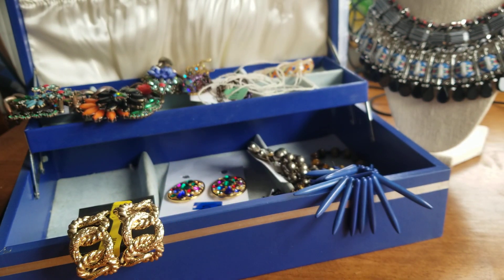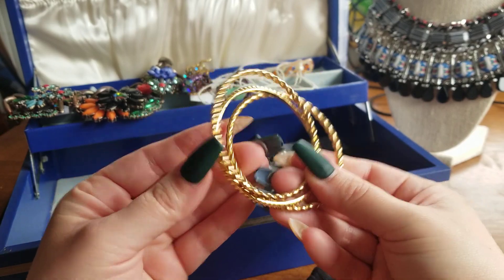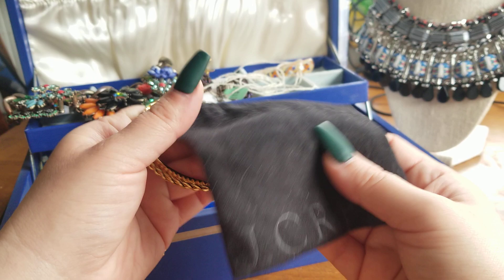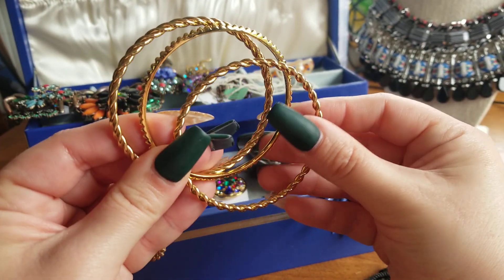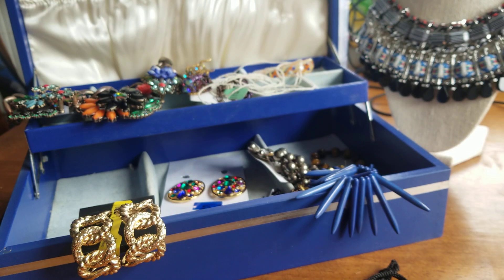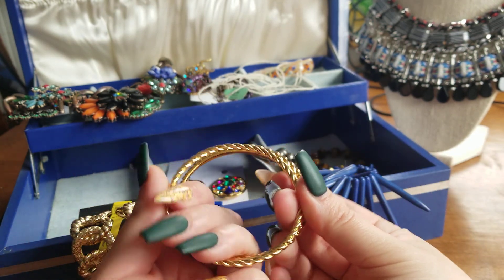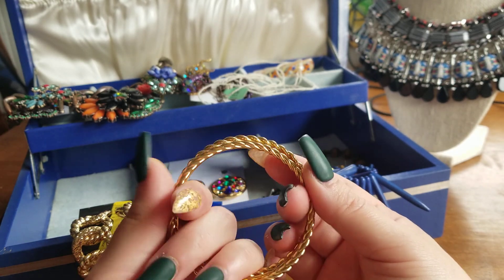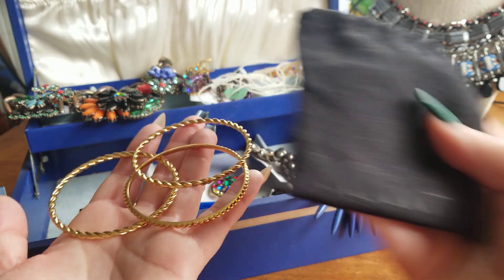From a previous lot I got these gold-tone bangles — these are actually J.Crew. They come with the little soft bag. I'm pretty sure they're signed — I could have sworn I saw a maker's mark on these last time. Okay, well these are J.Crew, there are three of them. I collect J.Crew jewelry; it feels really nice. These will be $5 if anybody wants them.